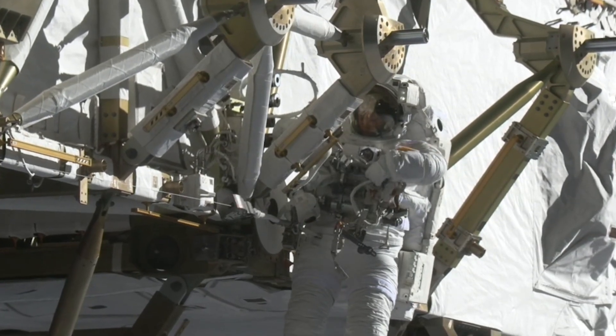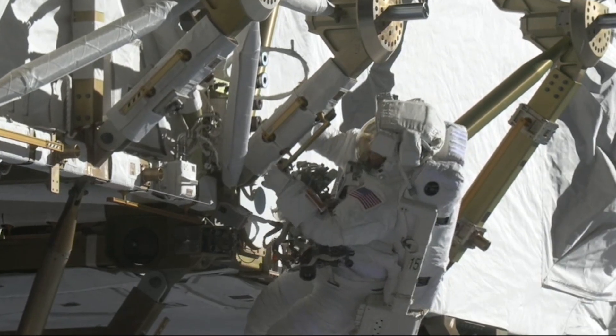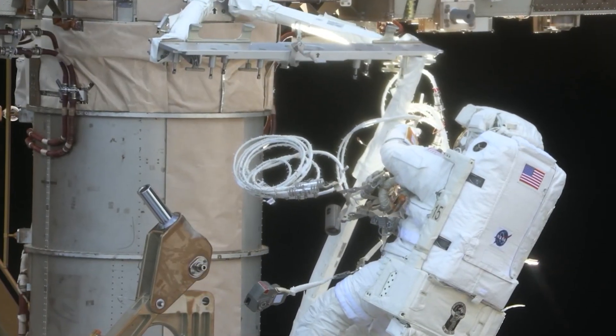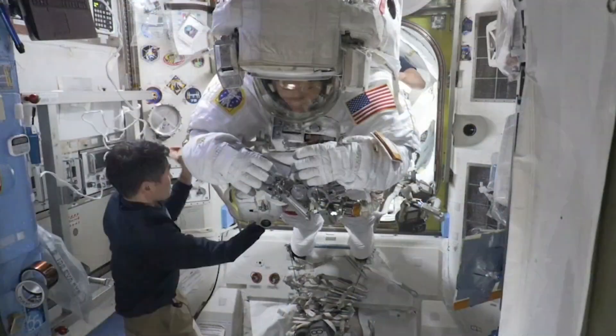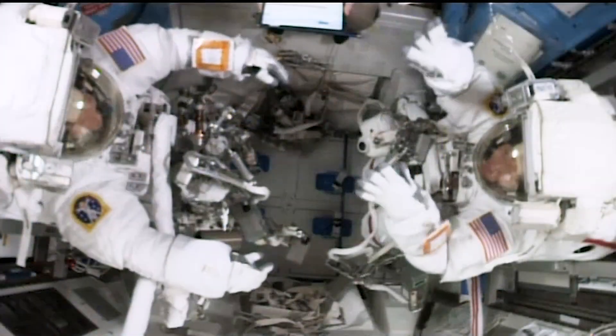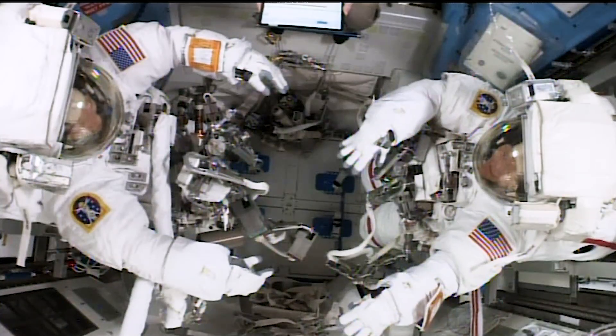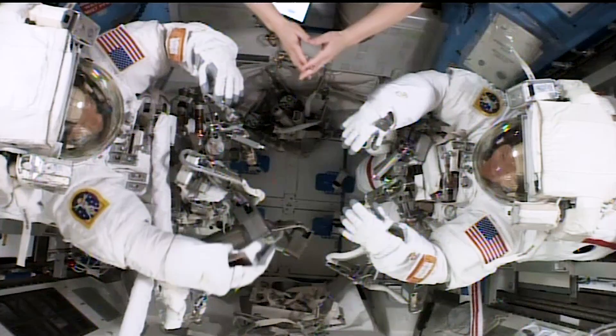And for this week, that's Space to Ground. But before we go, you gotta see this. Last week, NASA astronauts Anne McClain and Nicole Ayers ventured outside of the space station and completed a nearly six-hour spacewalk. This was McClain's third spacewalk and Ayers' first. After settling back inside the orbiting laboratory and getting some well-deserved rest, Ayers shared some inspiring words on her social media account about her first adventure outside the space station.